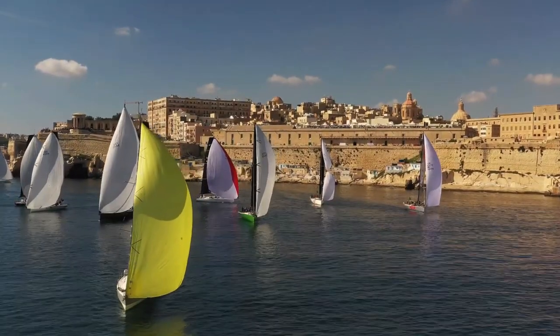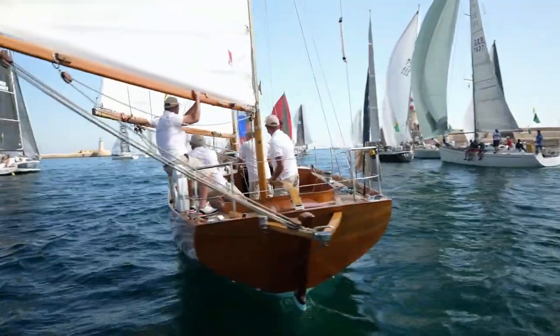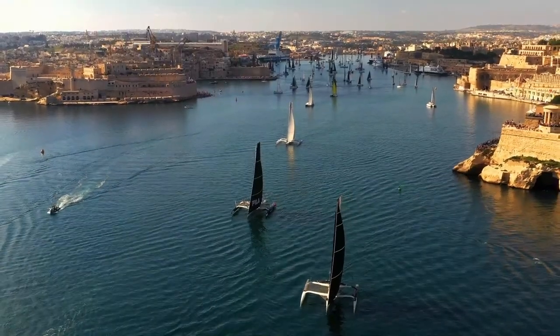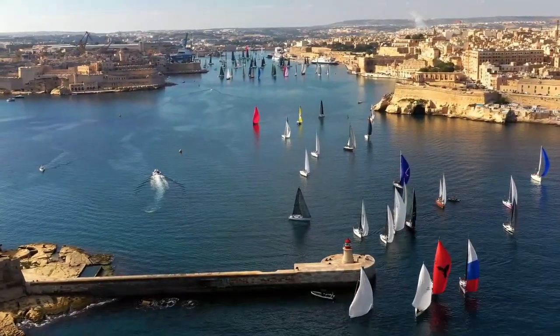118 yachts gathered from 24 nations, professional crews lining up alongside Corinthian sailors. First to go, the multi-hulls, including an impressive line-up of five former Mod 70 trimarans. Following, a series of starts for different classes.